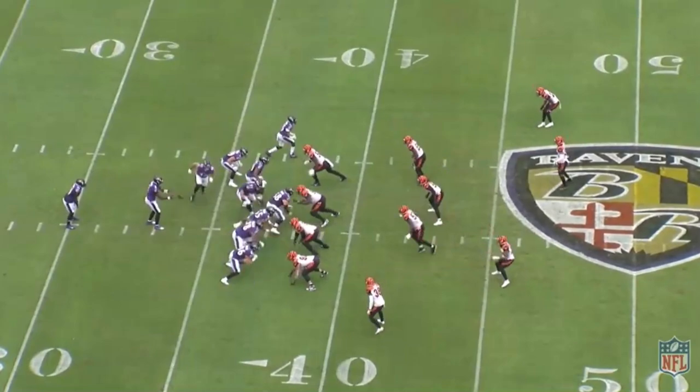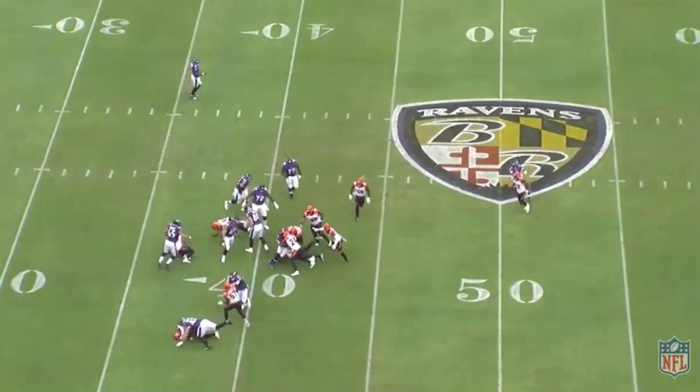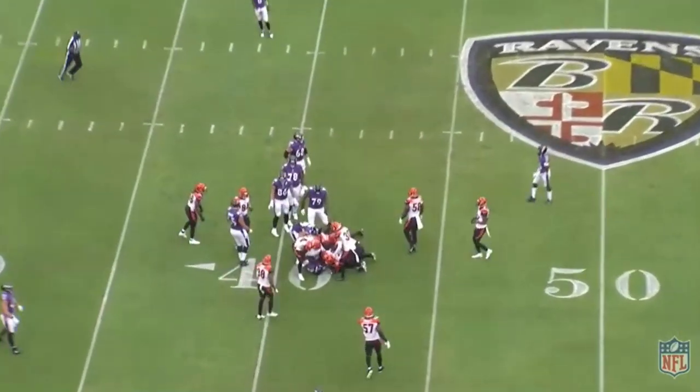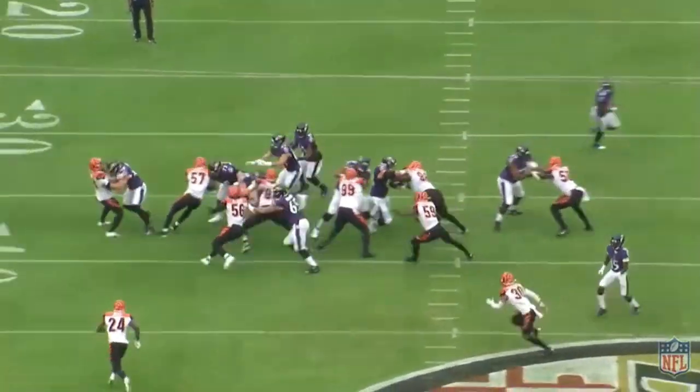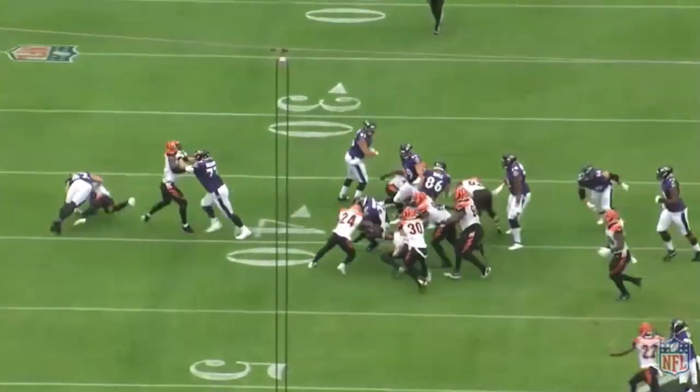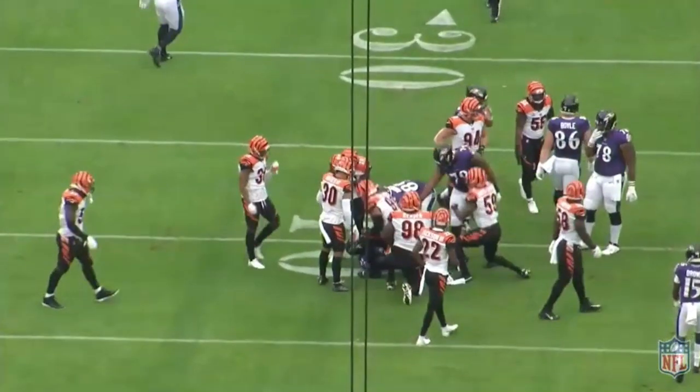This play is actually a great example of assignment football. You see the linebackers flowing, everybody getting where they need to be, but Davis-Gaither kind of falls off the tackle. It's a good thing everybody else is doing their job — you see the safety coming down. They're both in position to make the play, but it goes to Von Bell because that's the direction the running back came off of the attempt to tackle.